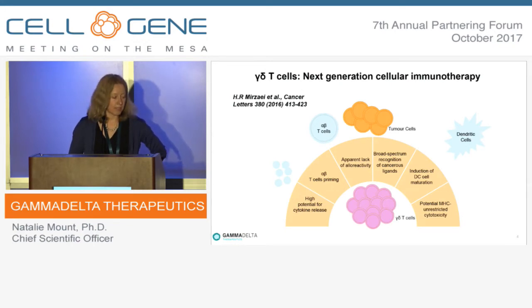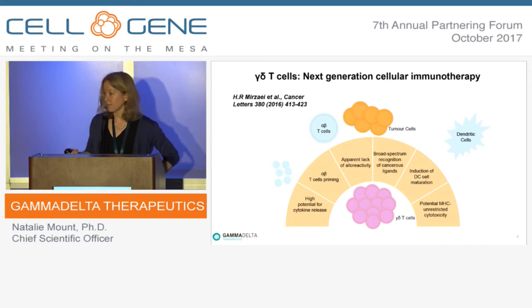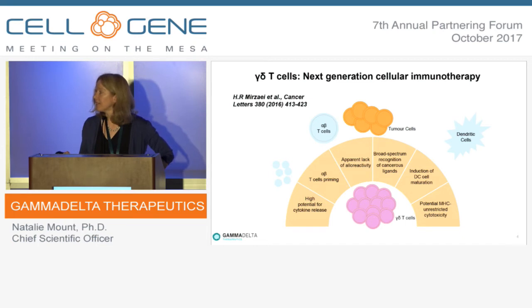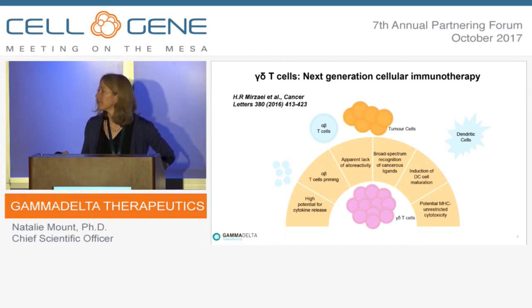This summary from a review last year captures why there's so much excitement about gamma-delta cells as the next generation for cell immune therapies. In terms of target recognition, they can directly recognise a broad spectrum of cancerous ligands. Unlike alpha-beta cells, they're not dependent on a particular tumour-specific antigen or on MHC presentation. This means they can be used in an allogeneic setting — not restricted to autologous use — and this has been backed up by data showing a lack of alloreactivity.